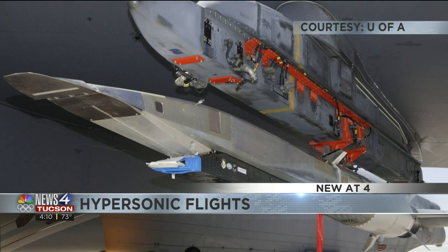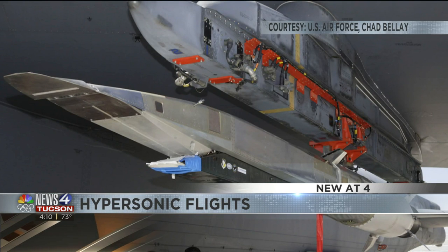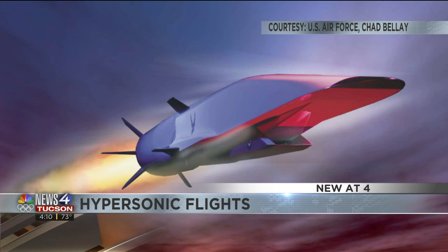That's where a U of A professor comes in. U of A professor Sammy Misum was awarded $1.5 million from the University Consortium for Applied Hypersonics to develop a surrogate aerodynamic database.